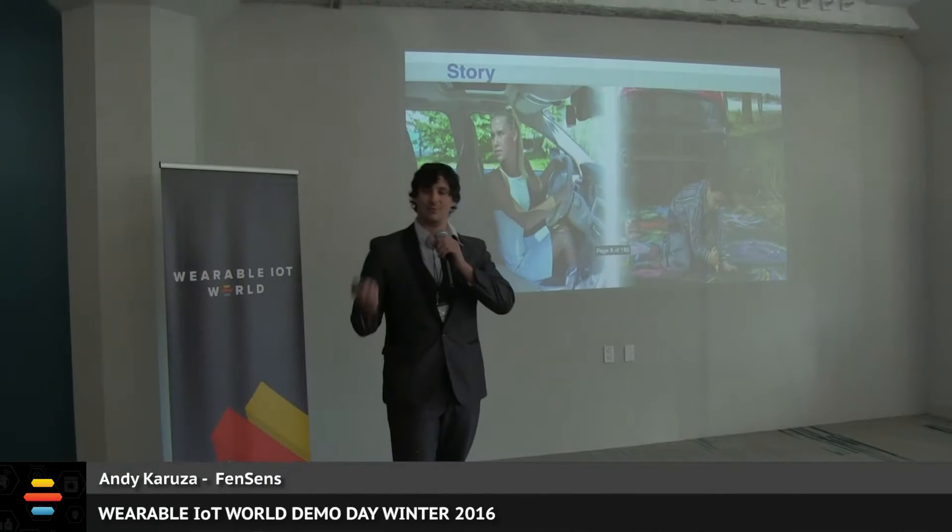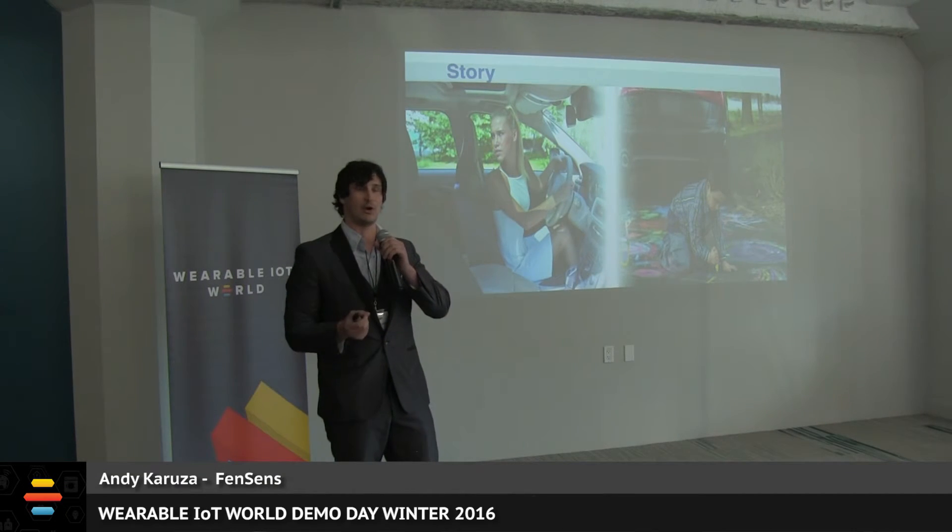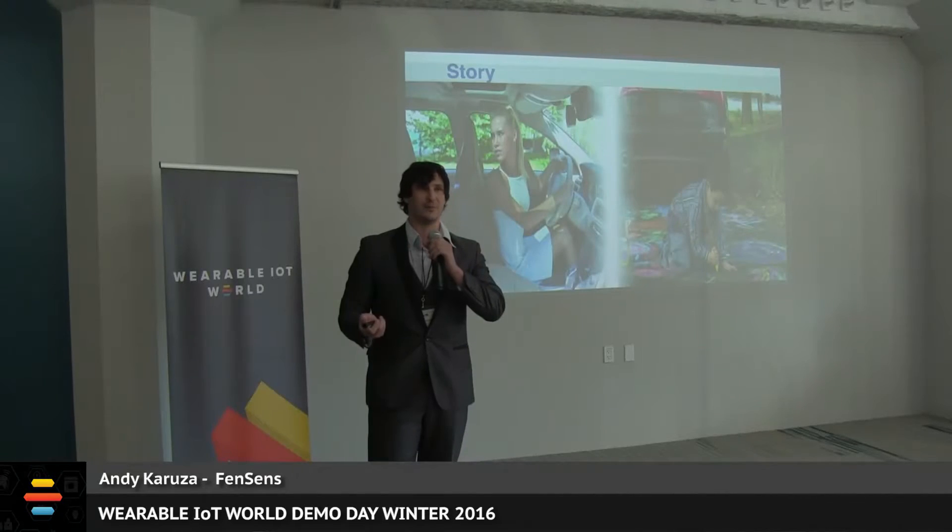Currently, 80% of drivers on the road today cannot see behind them when they're trying to park. This leads to over six billion dollars in yearly damage in the US, 15,000 injuries, and unfortunately 50 children die every single week. So we decided to do something about it.